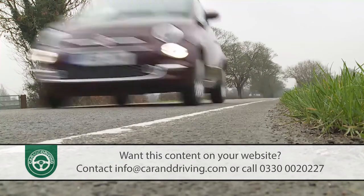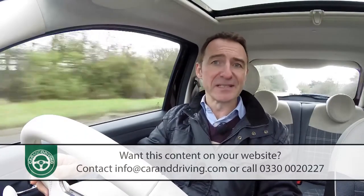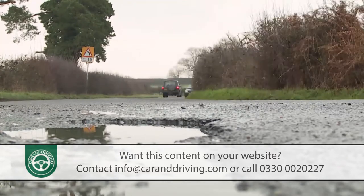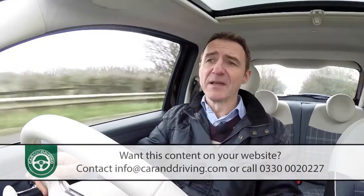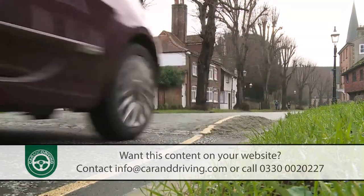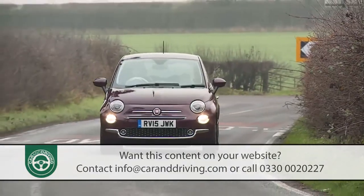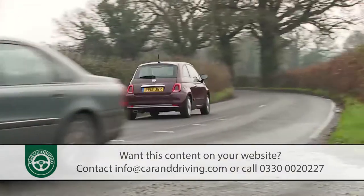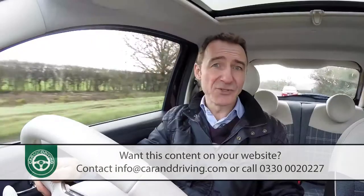Fiat has managed to make the Abarth variants brilliant fun to chuck about, which is quite an achievement given that the 500 is engineered around a fairly crude set of underpinnings. The chassis dates back to a previous generation Panda launched well over a decade ago, with suspension that allows low-speed bumps to be felt and heard rather too often. The steering of mainstream models also offers little feedback when pressing on across twistier routes, and the softer setup means more body roll than you'd get in rivals like the Mini Hatch or the Vauxhall Adam.